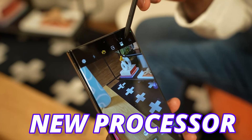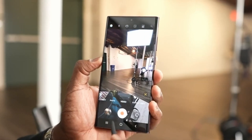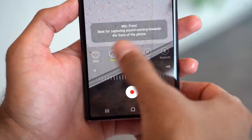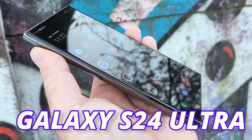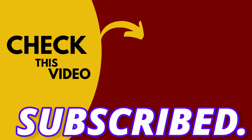The new processor also enables the S24 Ultra to record 8K video at 60fps, instead of only 30fps on the S23 Ultra. Samsung will launch the S24 Ultra next year in February, so if you want to see the first look of the Galaxy S24 Ultra, check out the linked video and make sure you're subscribed.